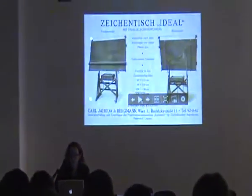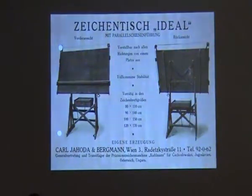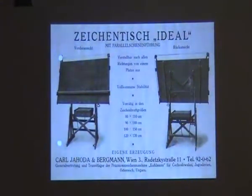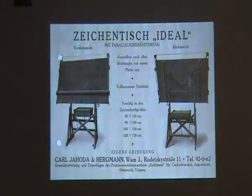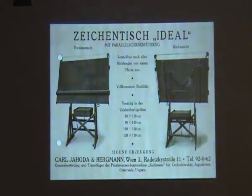I would now like to begin with showing you some simple tools. This is a drawing table that was still in use in the 1930s. Basically all central European countries used the same tables, where you see the parallel ruler with strings that could go up and down, and people could either sit or stand up. I chose it as the first slide for several reasons. For one thing, I really like the name of it: 'Ideal.' It leads us into what it means that the legacy of modernity carries so much idealism in architecture, and what that means today.